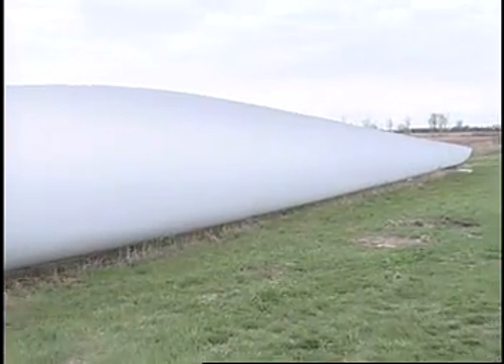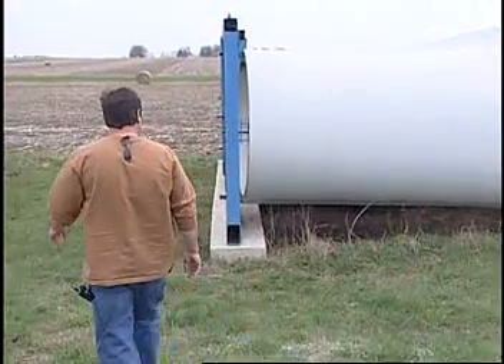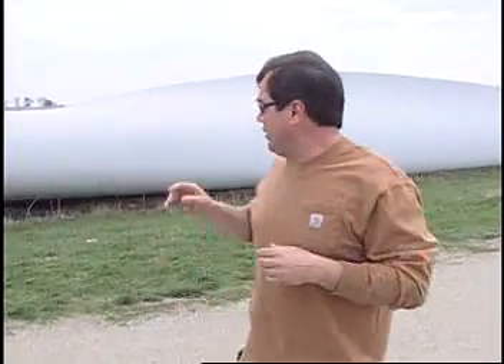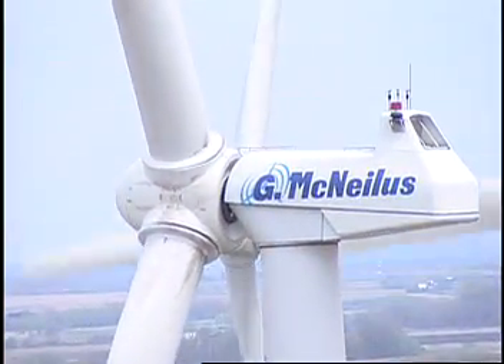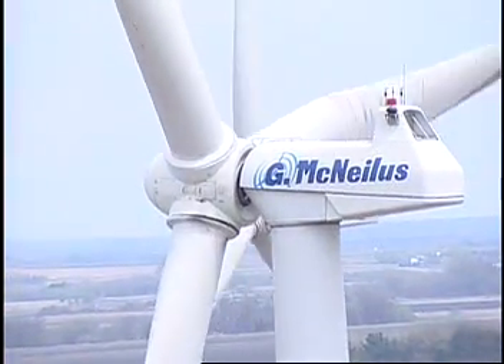When we assemble this turbine, we have all three blades laid on the ground. We have what we call a hub that sits in the middle, and we assemble one blade at a time. At the end of each blade — what we call the root — is where the studs will go in and mount into the hub. When all three blades are assembled, we call it the rotor.